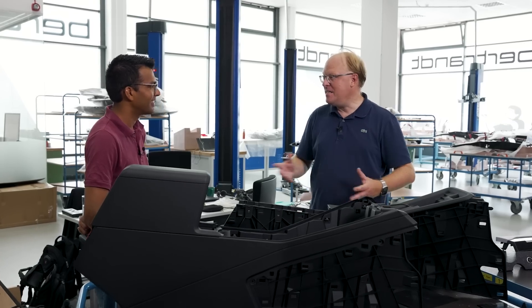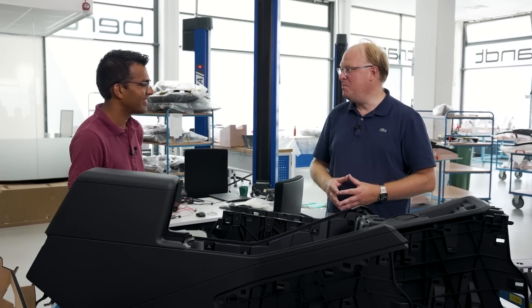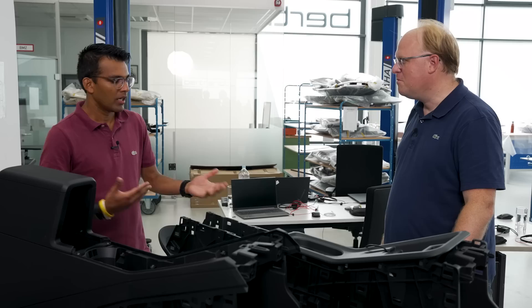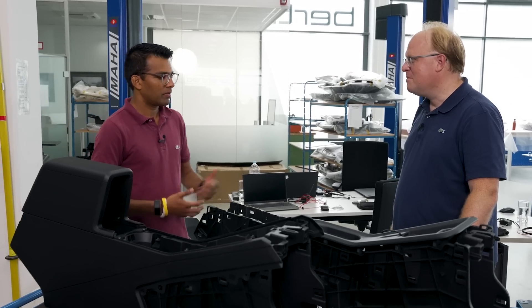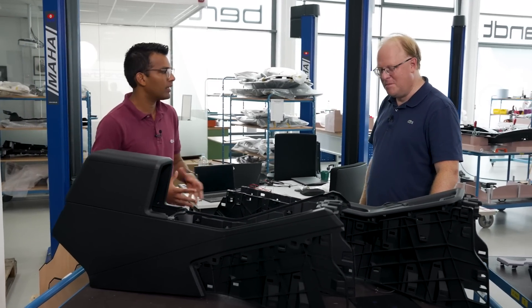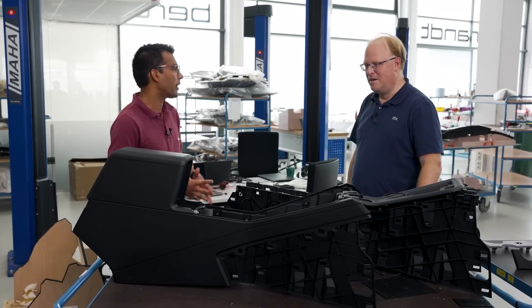I'm here with the next expert, Rasika. Great to see you. What is your field of expertise at Sono? I'm an interior lead engineer. I am responsible for the interior console, IP, and cross-car beam. These are my areas of expertise within the interior team. We are a great team — we share each other's knowledge and work as a team. But interior engineering is my expertise.